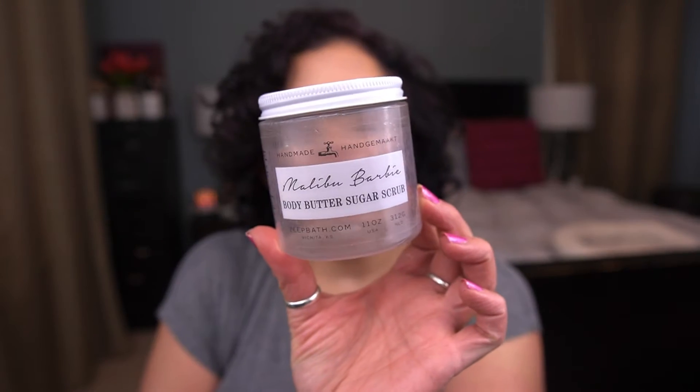I finished the Zape body butter sugar scrub last month. I think this smells amazing. I prefer the shower scrub over their moisturizer, just because the moisturizer container is a pain. This was very lovely; I'm glad to get it out of my collection because it's an indie brand and I don't know how long it will last before going bad.